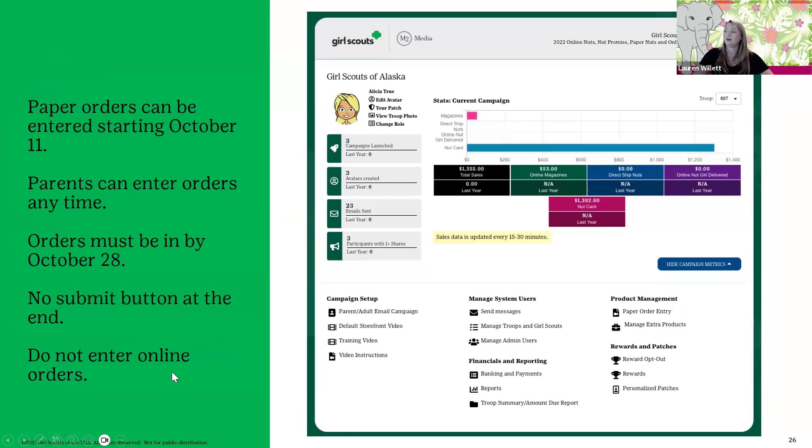Let's talk about entering those paper orders. Keep in mind that you're only going to enter orders that the girls took in person — you don't want to enter any orders they have online, because those are already in there for you. You can start doing this on October 11th, and parents can enter their orders anytime. I always suggest having the parents enter orders so that when you go in on the 11th, you're just double-checking throughout the sale to make sure everything's right. The orders have to be in by October 28th. There's no submit button like there is with cookies — once everything's in and looks correct, you're done and can just log out.